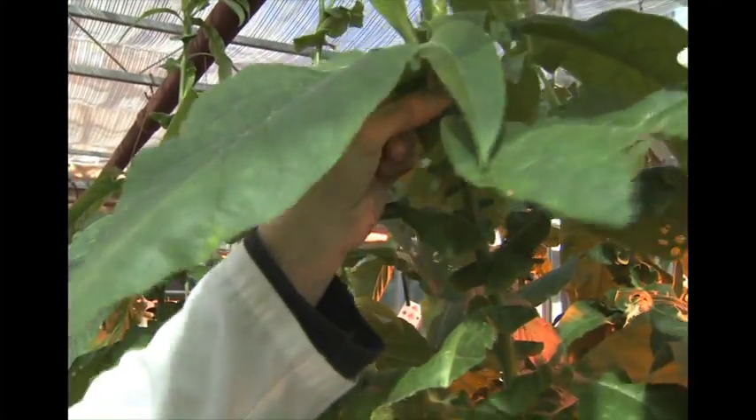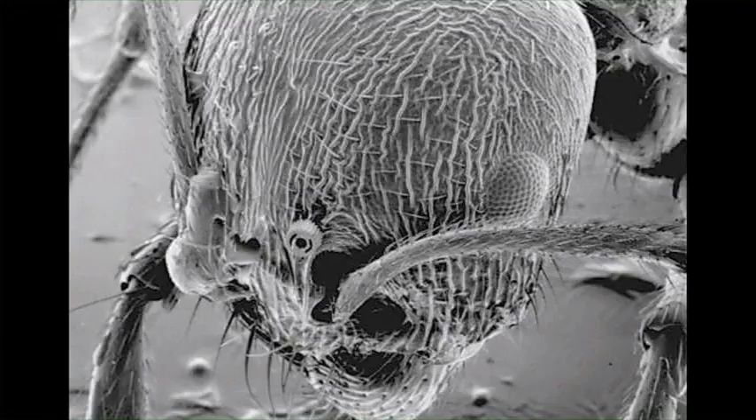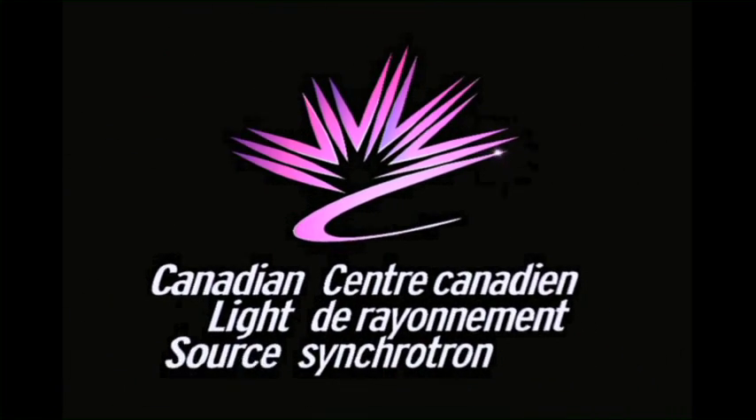New techniques are being developed for applications in ag biotech, micro and nanotechnology, medical imaging, and cancer therapies. In a future of discovery, the world will look to us.